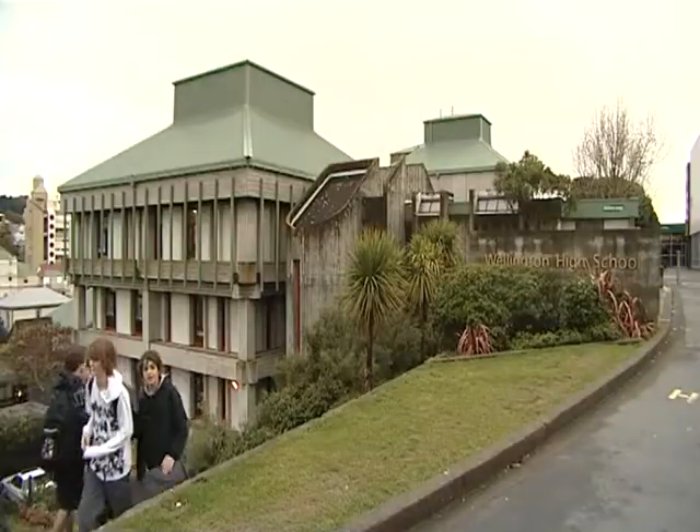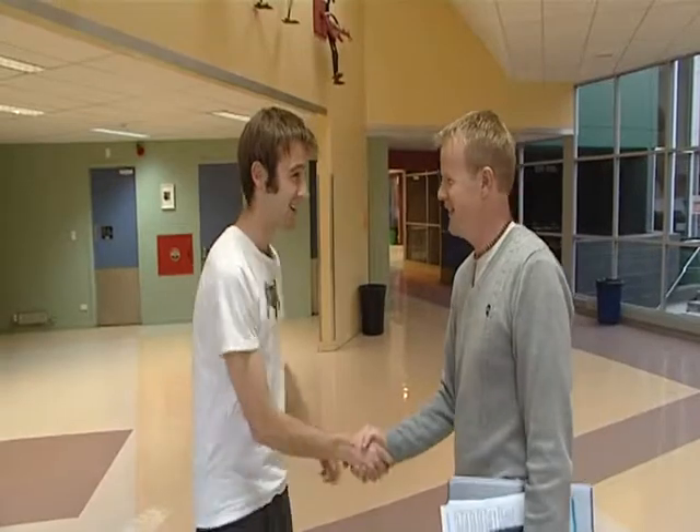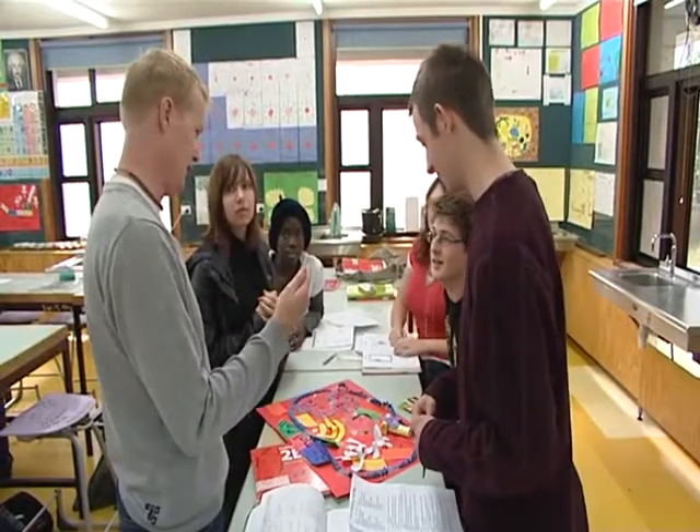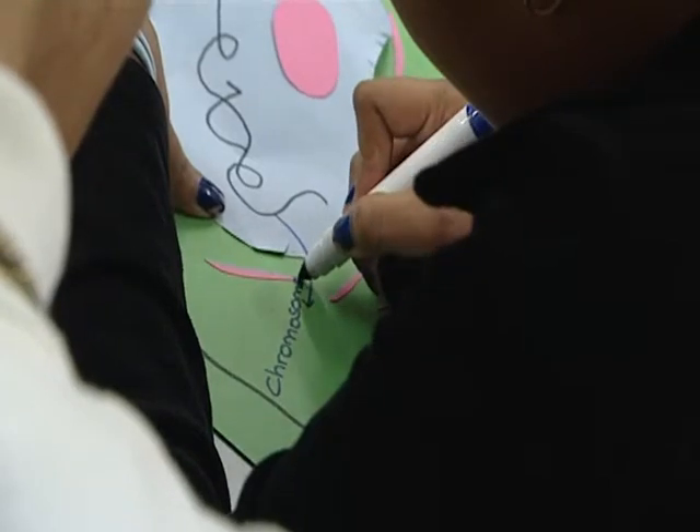Wellington High School's roll sits at around 1,000 students. Today Daniel will be observing science teacher Matthew Easterbrook. Today I've got five lessons, so we've got a bit of planning to do before then. Matthew was teaching undergraduates while completing his science degree, and this experience gave him the passion to take up a career in teaching. I love it.